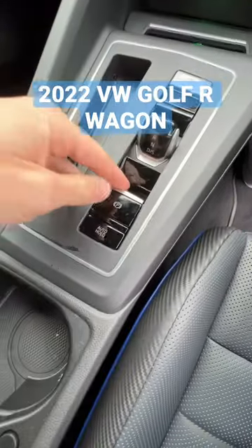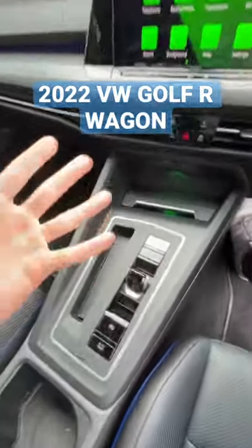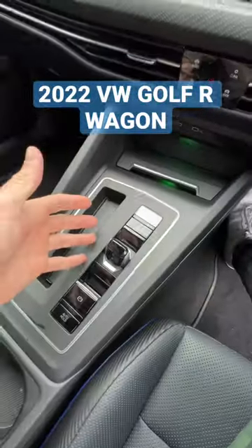Number two is that unfortunately we have an electronic handbrake, so if you want to do any cool sick skids you have to go into drift mode rather than pulling a handbrake.